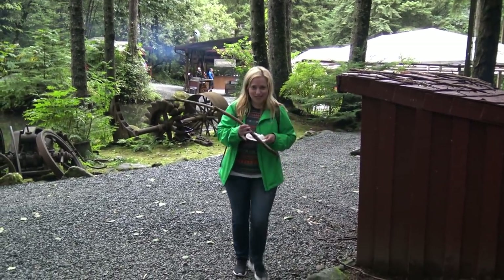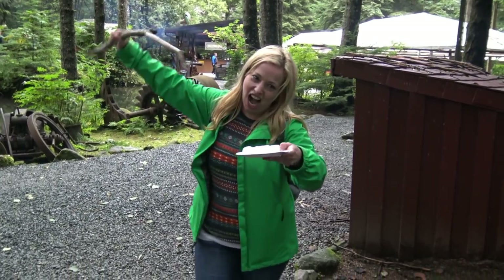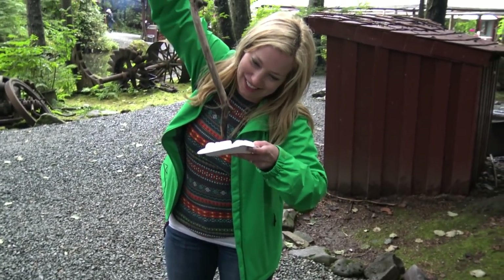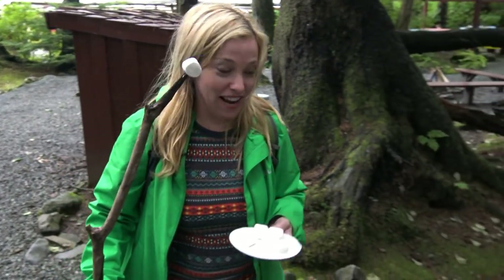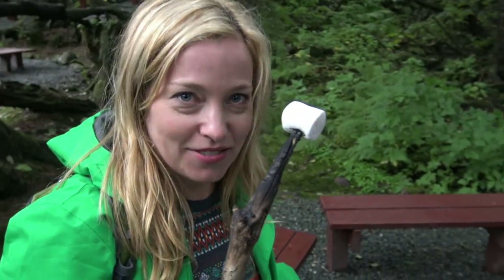I got marshmallows! It's no secret that they keep the marshmallows by the beer — and the beer costs eight dollars a glass. But we're going to roast these suckers. I'm going to let my son take it from here.